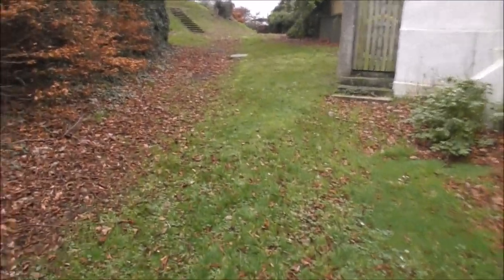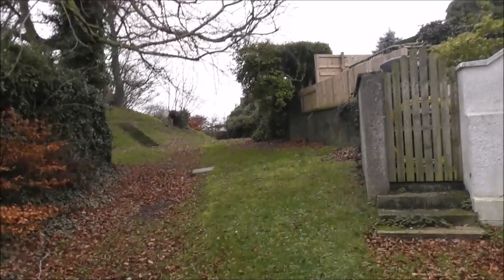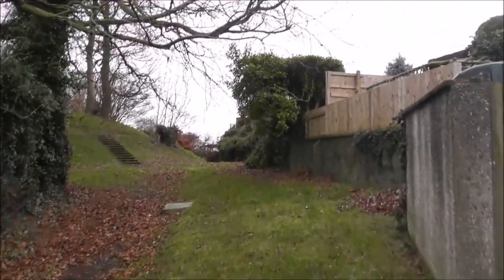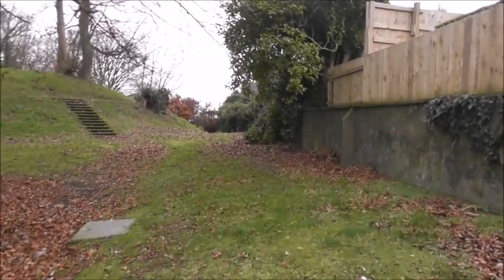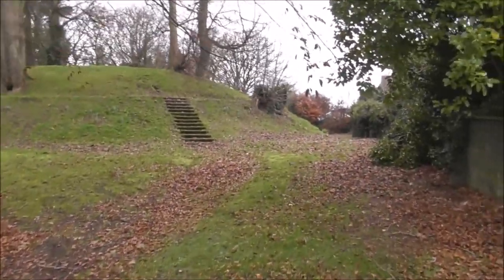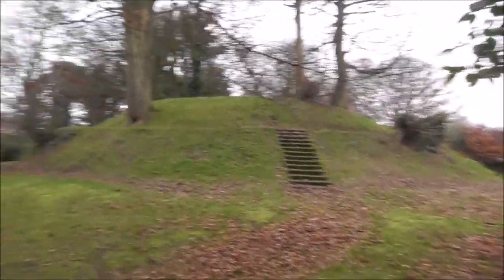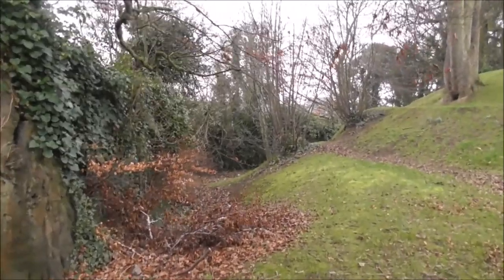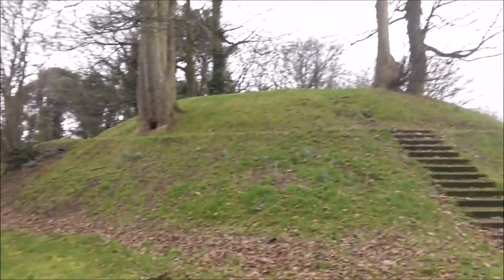Let's go and have a wee look. This mott would have had a bailey as well — a lower area. And there should have been a trench around the entire mott; this one doesn't look particularly big. But there's the watercourse where the water would have been. This area up here has obviously been filled in — that would have been filled with water to provide some sort of protection.